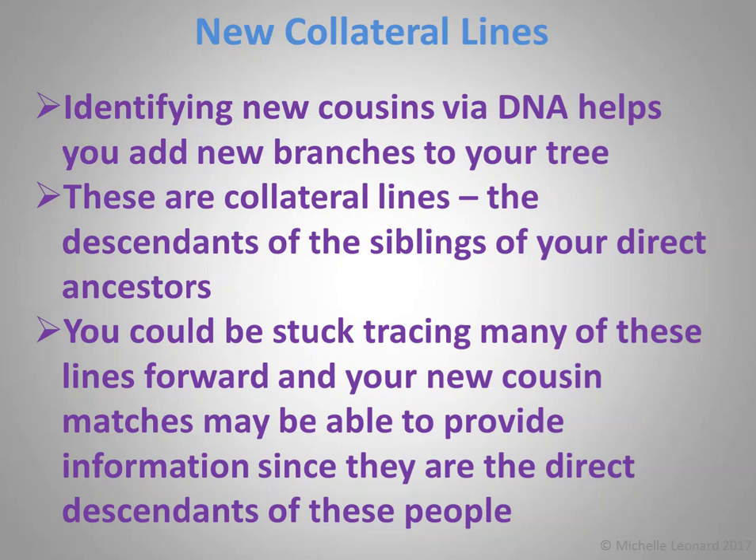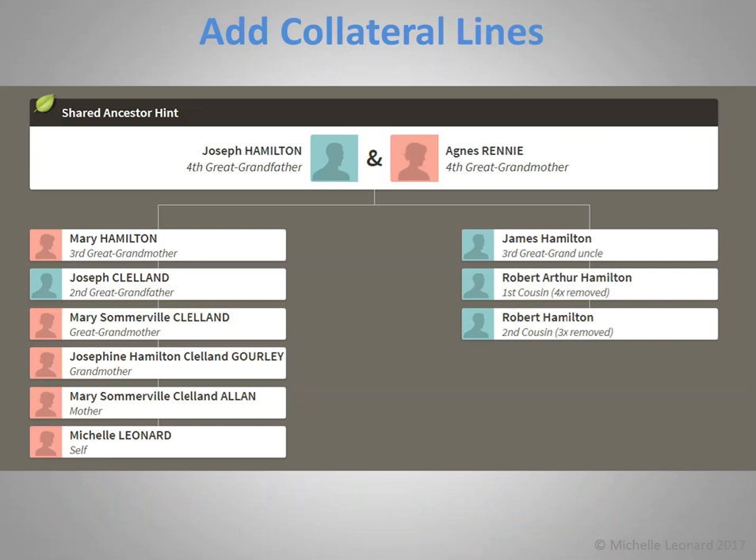Here's an example of me adding a collateral line to my tree. This is a second cousin three times removed I identified at Ancestry. I had his grandfather — my third great-grand-uncle James Hamilton — on my tree, but I didn't have him, his father, or his siblings. So I've added all these new people and new branches to my tree through DNA matching.